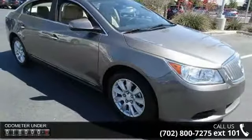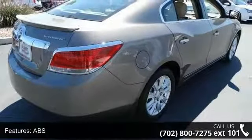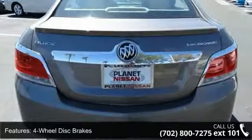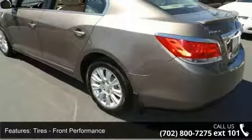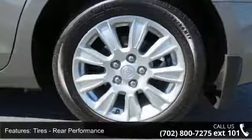Some of the top features included with this vehicle are pass-through rear seat, passenger vanity mirror, bucket seats, brake assist, traction control, automatic headlights, keyless entry, and power windows. Low mileage is an important factor in your purchase and this vehicle delivers a low odometer reading.